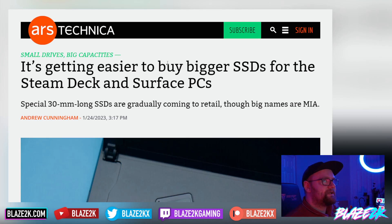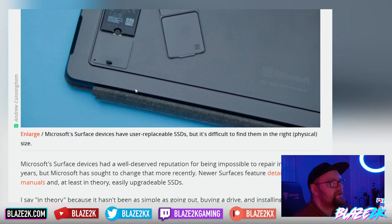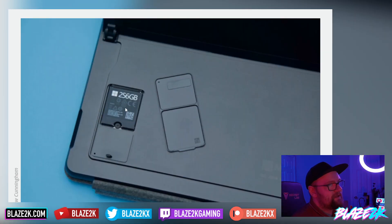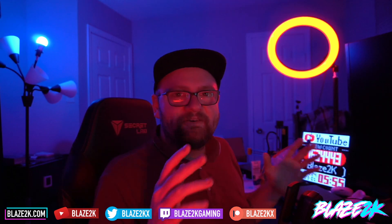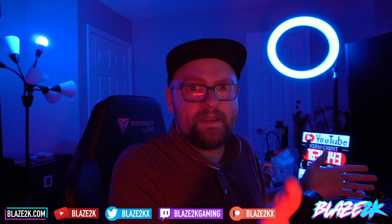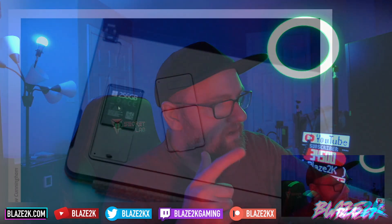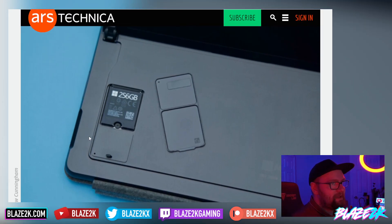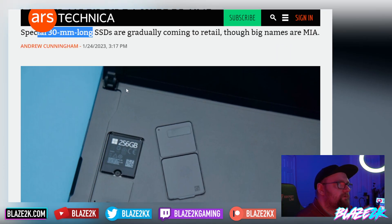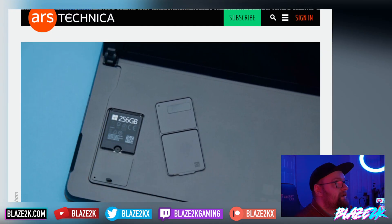It's getting easier to buy bigger SSDs for the Steam Deck. Special 30mm long SSDs are gradually coming to retail, though big names are still missing. The Steam Deck's SSD looks different from a typical NVMe SSD — a standard one is much longer, whereas the Steam Deck's is quite small. They're not the same as what you'd put in a PS5 or gaming PC, and have typically been found in Microsoft Surface tablets and laptops.